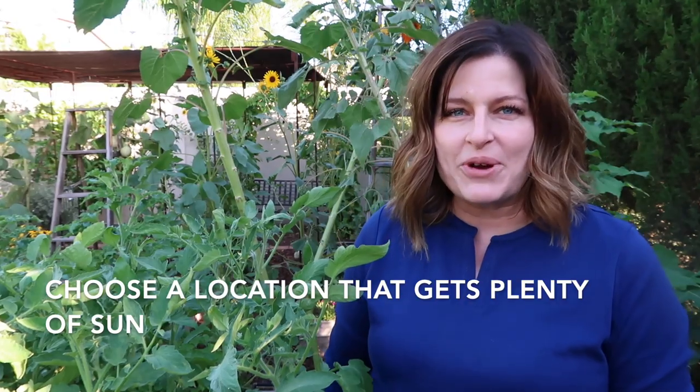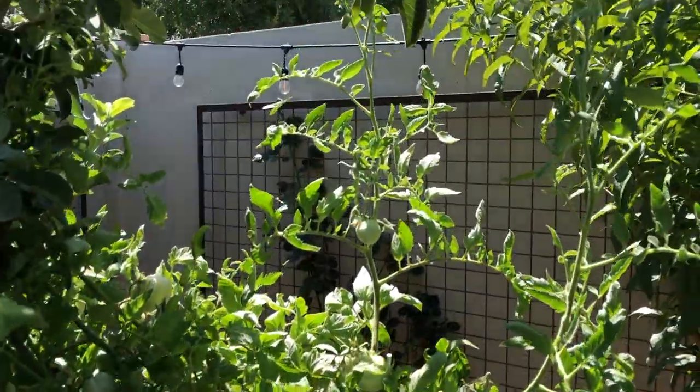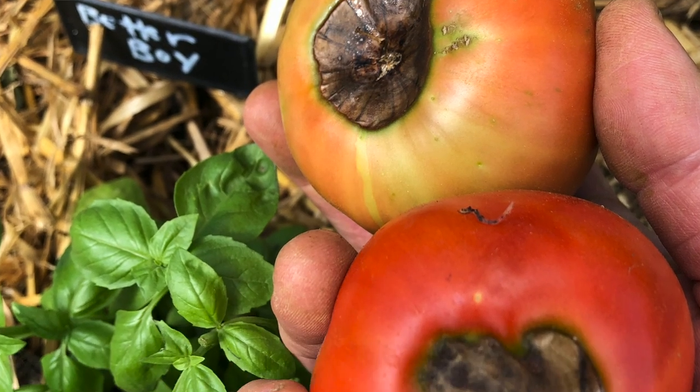Another tip about growing tomatoes is to plant them in the right location. The most important component is sunlight. Tomatoes need sunlight to grow well. Tomatoes that don't get enough sun aren't going to grow well and are more prone to pests and diseases.